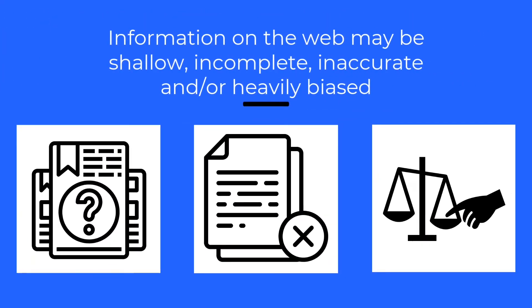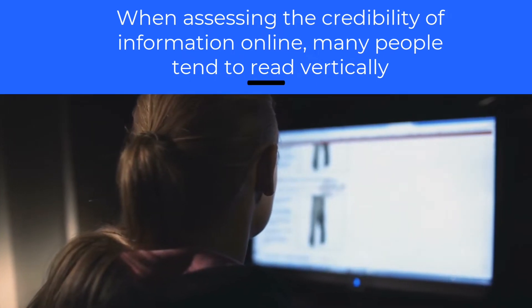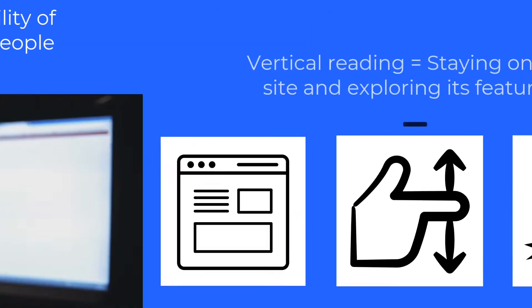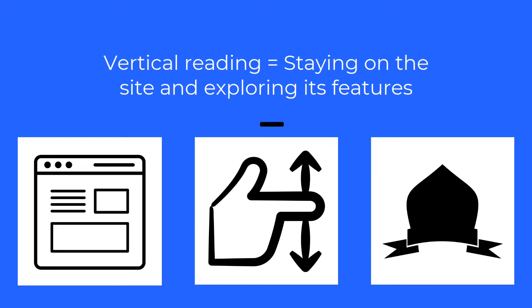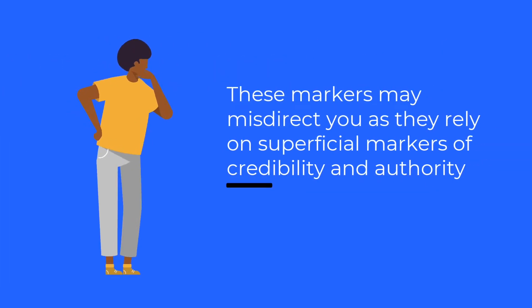Information on the web may be shallow, incomplete, inaccurate, and/or heavily biased. When assessing the credibility of information online, many people tend to read vertically — they stay on the site and explore its features like the name of the organization, whether the site has an official-looking logo, etc. These markers may misdirect you as they rely on superficial markers of credibility and authority.